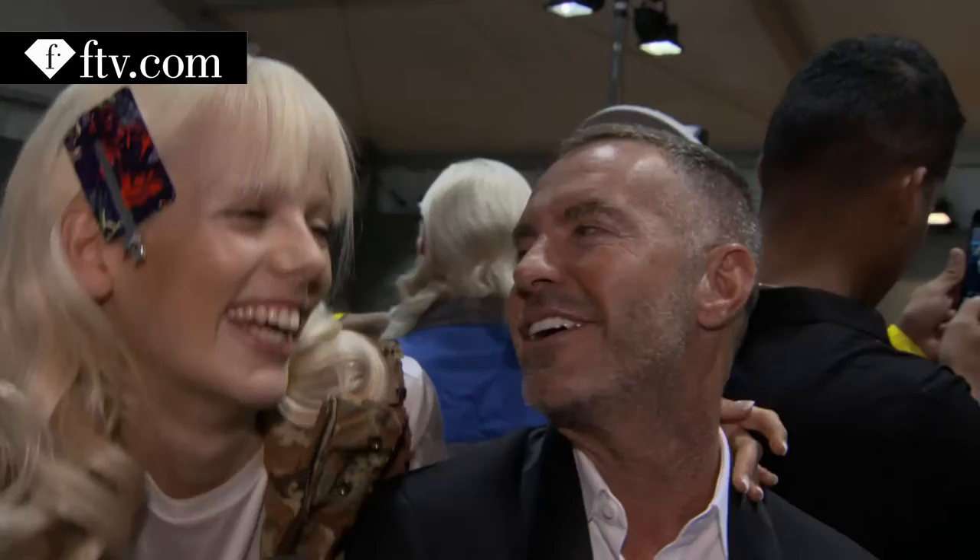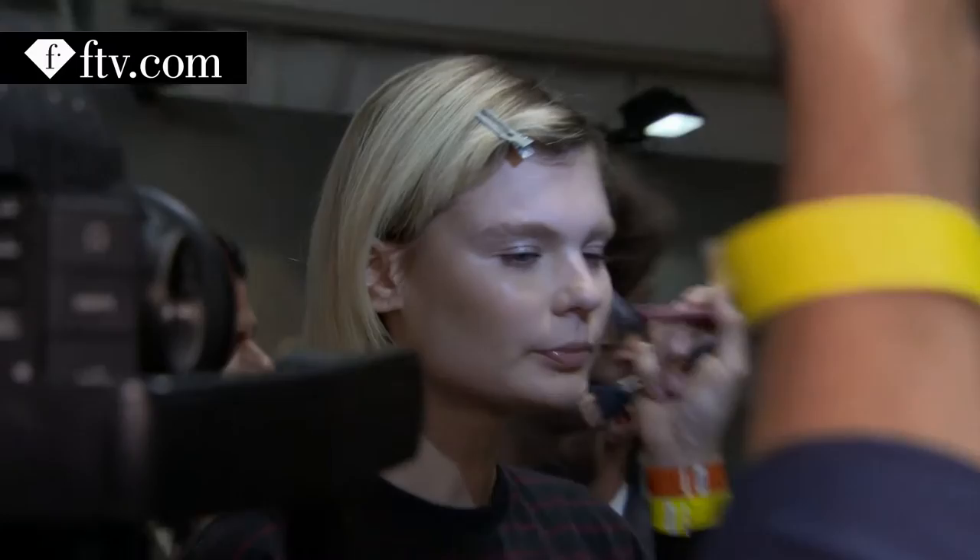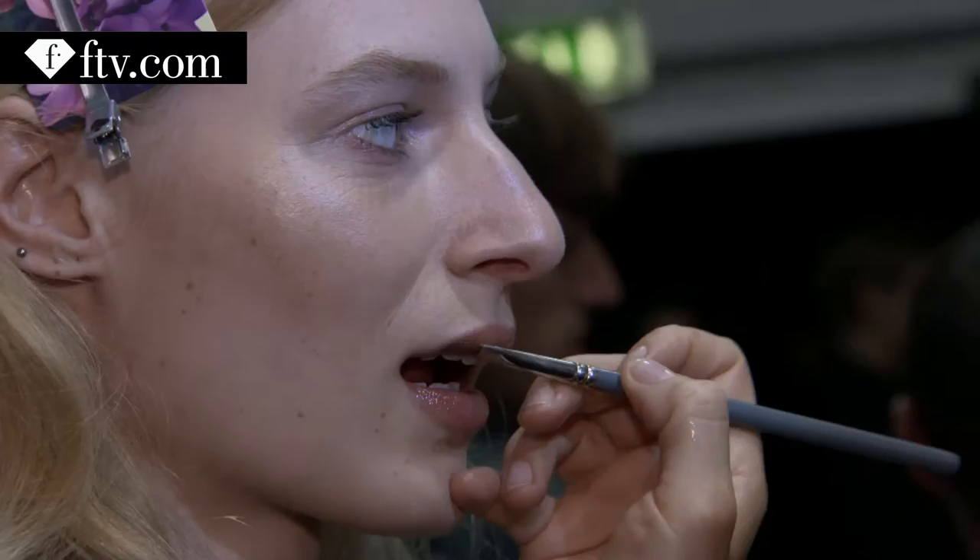Hi Fashion TV, it's Marjan and we are backstage at D Squared. I feel girly, I kind of like it. I'm so pretty and shiny. We were outside just before and it's dark, and my friend was just like, you're all glowing — it's dark and you're still glowing.